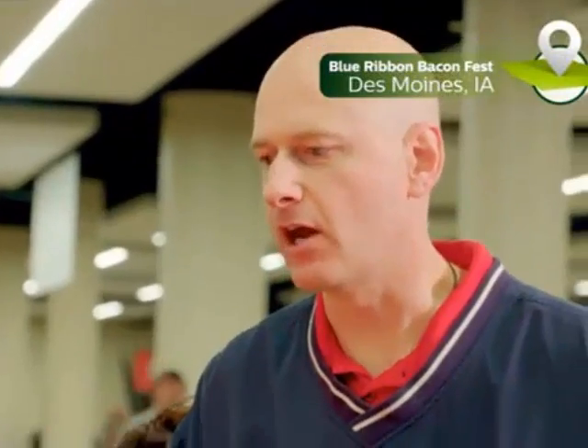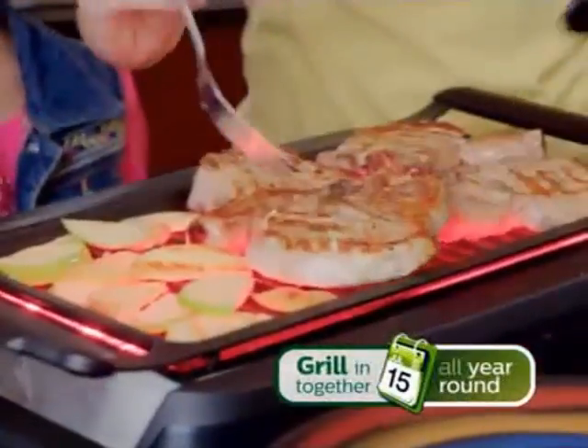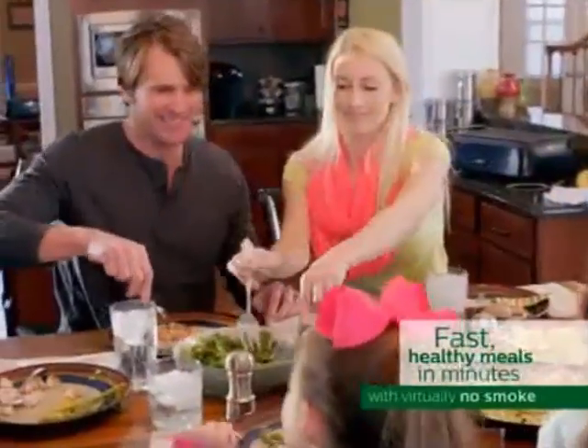It's got that grilled flavor, but it's got that moistness, too. Tastes like it'd be on an outdoor grill. Love this, baby. I don't have to fire up the grill in the wintertime, either. Now you can enjoy grilling together as a family year-round and deliver fast, healthier, and delicious meals in minutes with virtually no smoke.